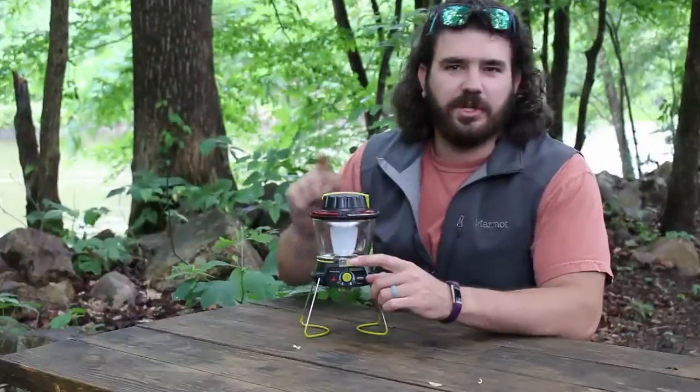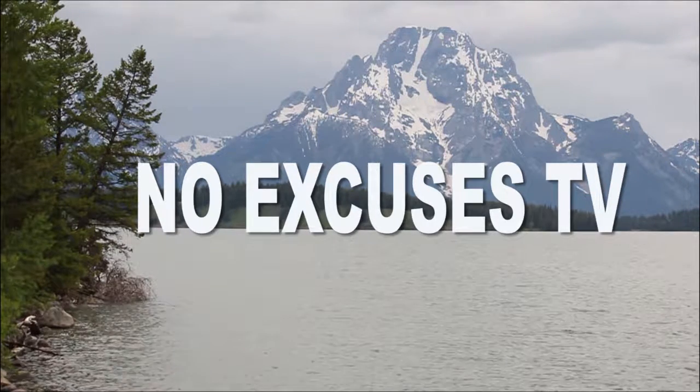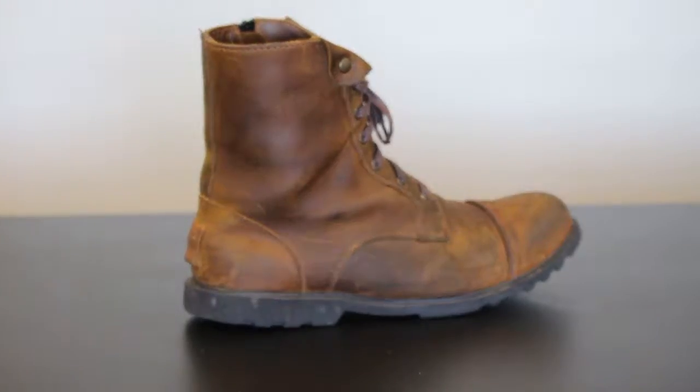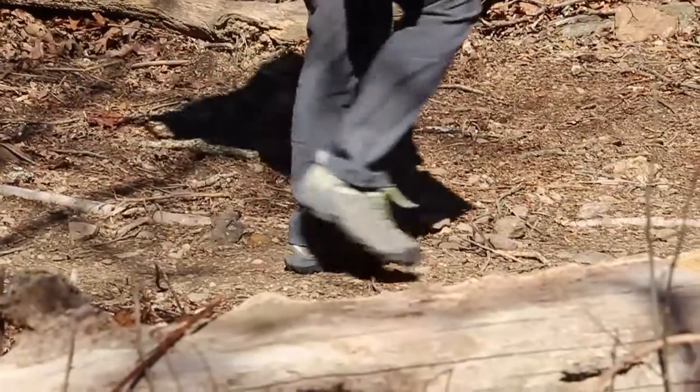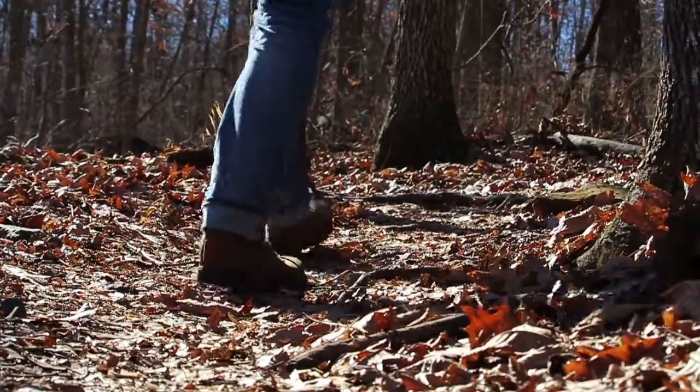What is up guys? Andrew here. Welcome back to No Excuses TV. Today we have a shoe that I wore for a month straight. It was brand new. I want to share how I like it — I wore it a month straight, meaning anytime that I wasn't at the gym or working out, if I was just walking, at work, or even hiking, I wore this shoe. Let's go ahead and get started.